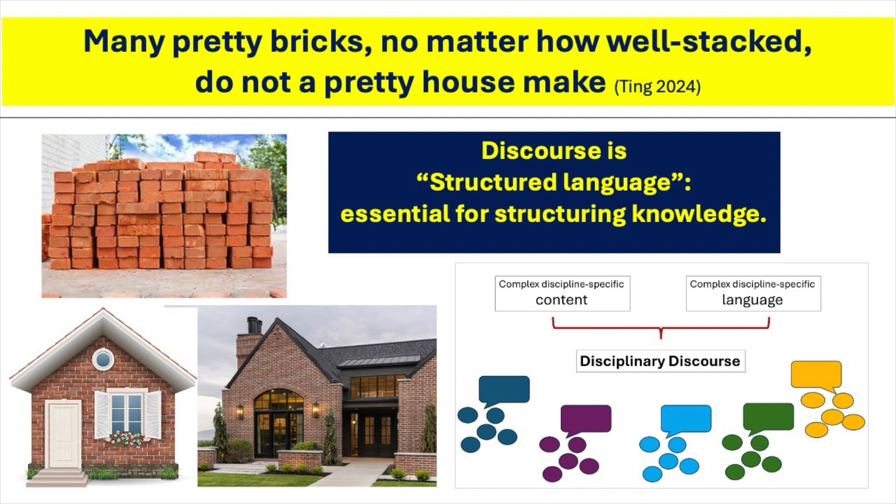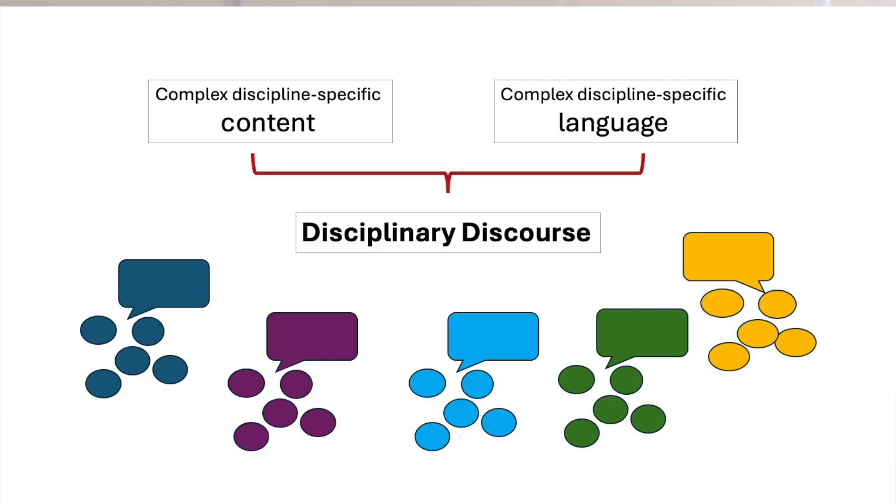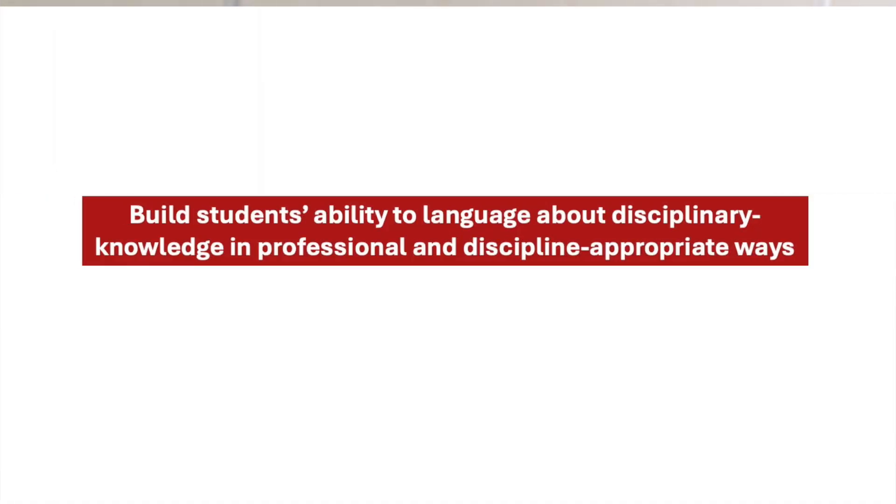That is why disciplinary discourse is the way every professional community of expert students use language to construct discipline-specific knowledge. That is also why we must make sure that students who graduate from our professional discipline are able to communicate in professionally accepted ways using disciplinary discourse. For subject teachers, the challenge is to help their students master this disciplinary way of using language to construct disciplinary knowledge.